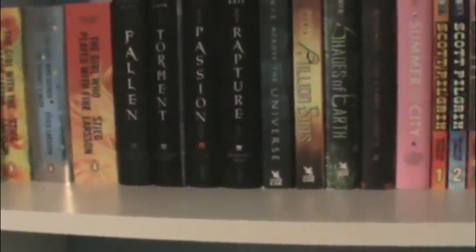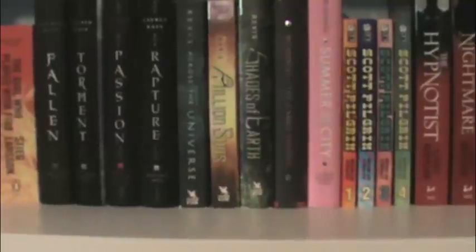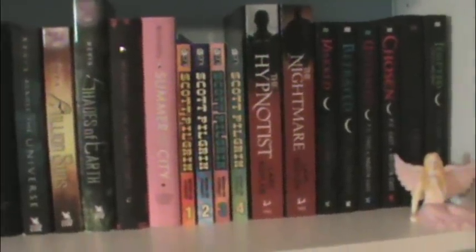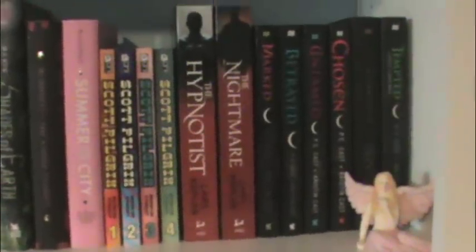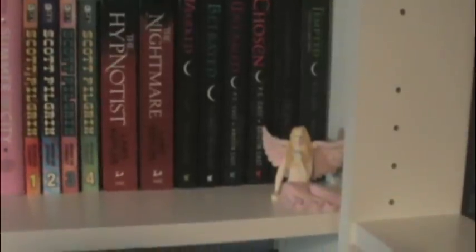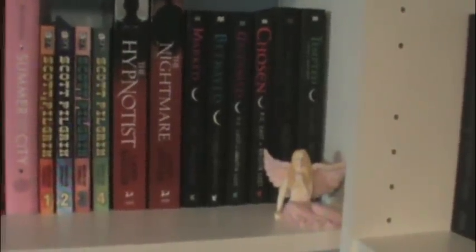On this first shelf I have the Millennium Trilogy by Stieg Larsson: The Girl with the Dragon Tattoo, The Girl Who Kicked the Hornet's Nest, and The Girl Who Played with Fire. Then I have the Fallen series by Lauren Kate: Fallen, Torment, Passion, and Rapture. Then the Across the Universe series by Beth Revis: Across the Universe, A Million Suns, and Shades of Earth. Then I have The Carrie Diaries duology — prequels to Sex and the City by Candace Bushnell — so The Carrie Diaries and Summer in the City. Then I have my four Scott Pilgrim graphic novels by Brian Lee O'Malley. Then I have The Hypnotist and The Nightmare by Lars Kepler, which I haven't read yet. And books 1 through 6 of the House of Night — I used to have all of them but I'm not a fan, so I started giving them to my friends.